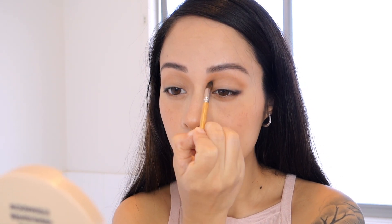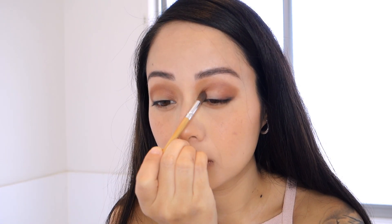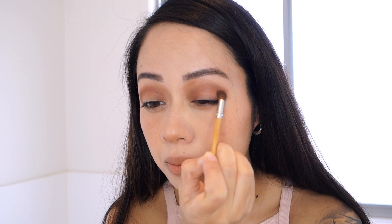Then I go over with the maroon eyeshadow all over my crease, adding some brown on the crease to create depth and also on the lower lash line. With this specific makeup look, they love to emphasize the bags under the eyes — it helps open up your eyes and make them look bigger.